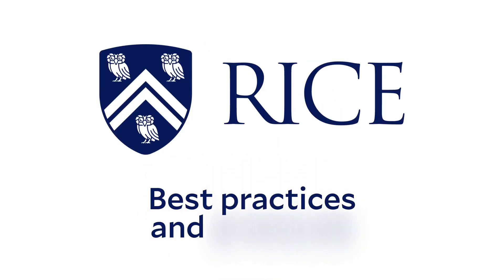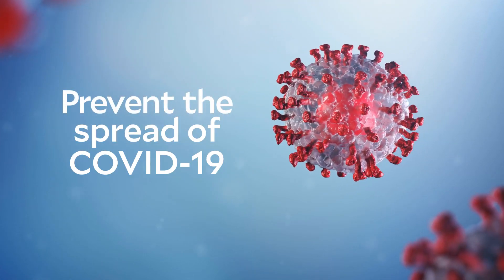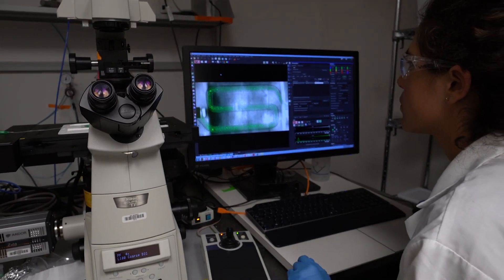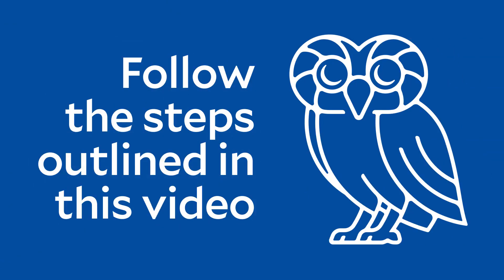Thank you for watching this video on the best practices and protocols to help keep the Rice community safe and prevent the spread of COVID-19. As you plan your return to campus, communicate with your direct supervisor to identify the work arrangement that makes most sense for you and your department. Then follow the steps outlined in this video.